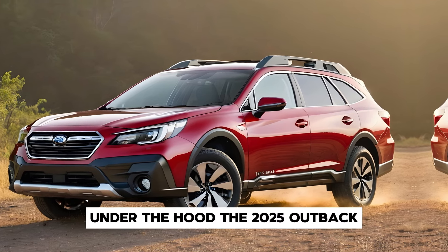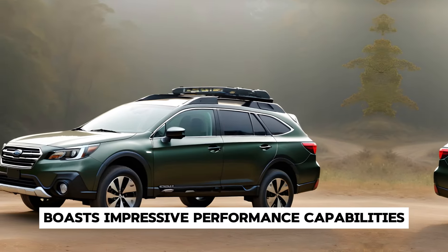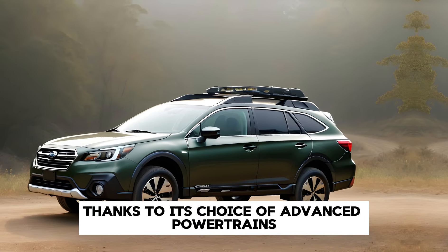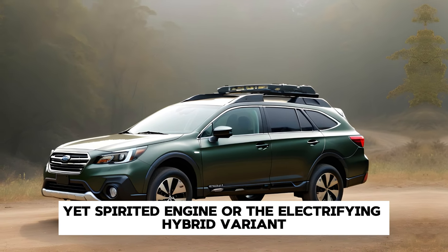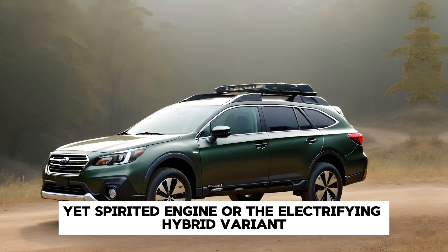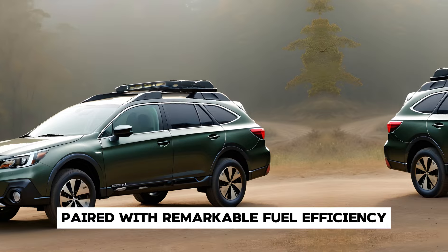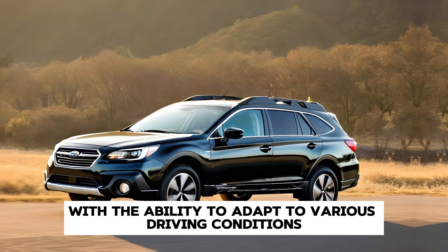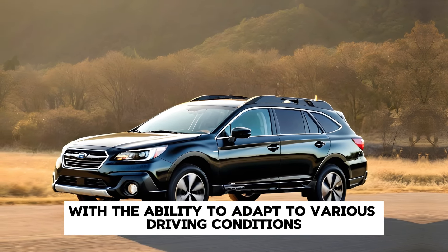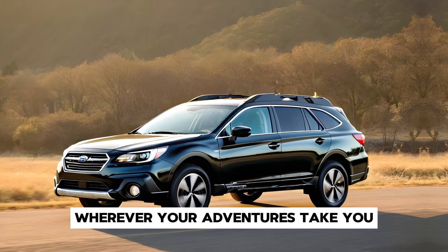Under the hood, the 2025 Outback boasts impressive performance capabilities, thanks to its choice of advanced powertrains. Whether you opt for the efficient yet spirited engine or the electrifying hybrid variant, you'll experience exhilarating performance paired with remarkable fuel efficiency. With the ability to adapt to various driving conditions, the Outback ensures a smooth and responsive ride wherever your adventures take you.